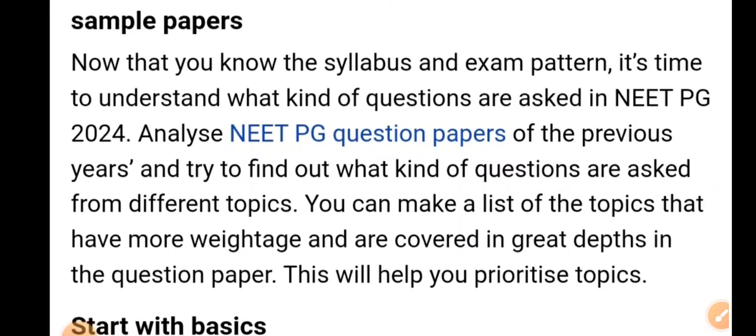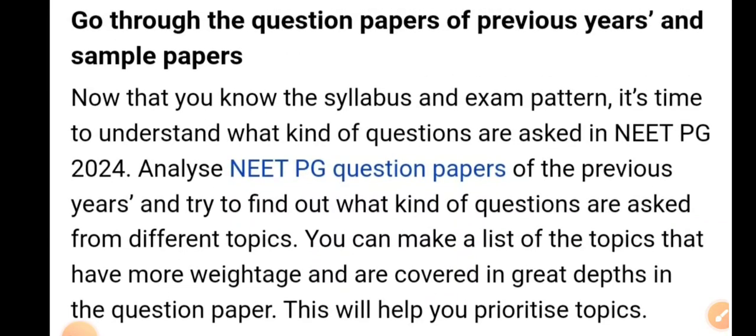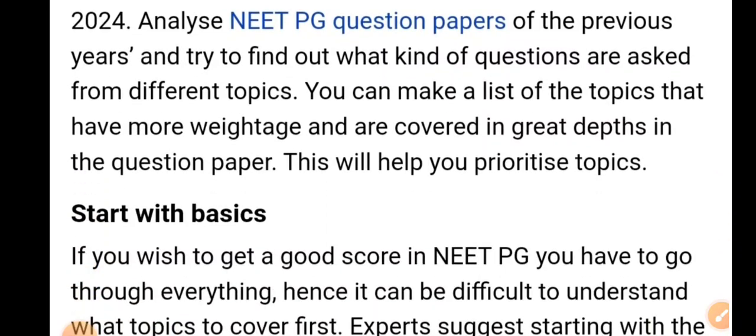You can make a list of topics that have more weightage to help you prioritize. For this, I have 800 high-yield topic-wise videos of about 5 minutes each where I discuss everything. If you are interested, you can join that subscription program covering all 19 subjects. Fees are 7000 rupees only. Details are available in the description of this video and a helpline WhatsApp number is also there.